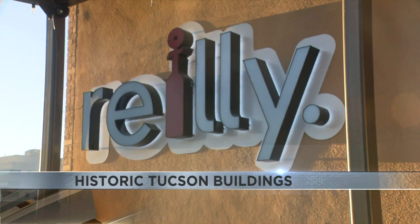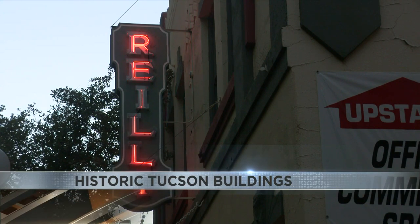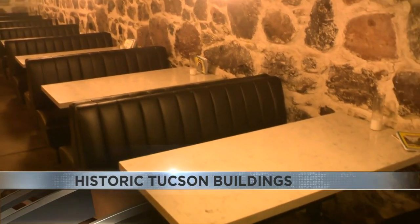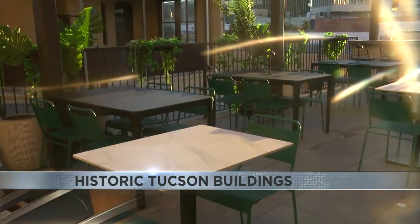Owner and chef Tyler Fenton tells us this was a standalone building in downtown — he couldn't resist. The building was built in 1906 as the Riley Funeral Home and ran from 1908 to 1990. It sat vacant until construction was started in 2011, and the restaurant opened in 2012.